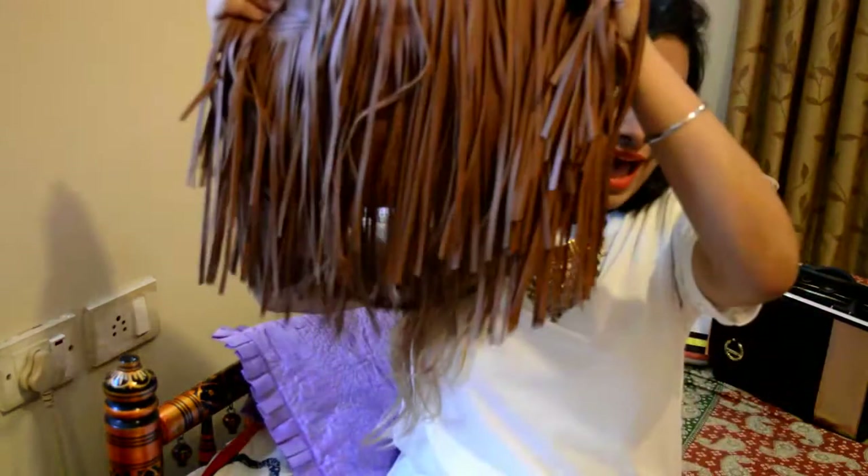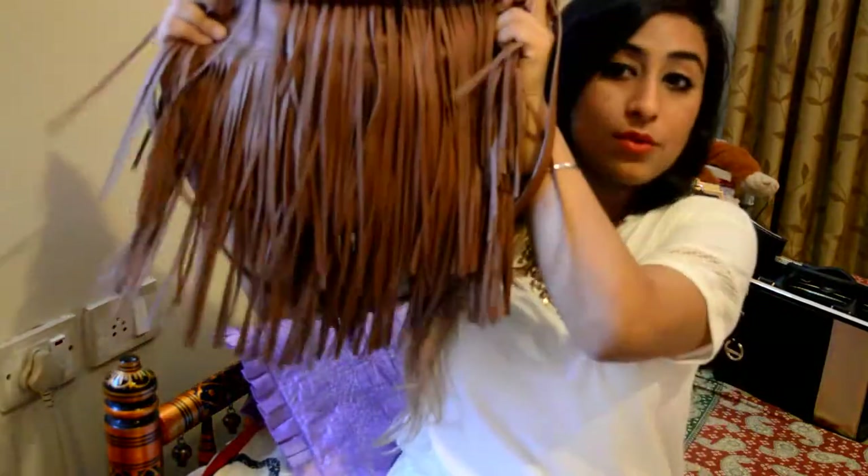Today's video is basically a 'what's in my bag' video. This has been requested a lot of times and I also wanted to do this for a very long time. So this is the bag I'm going to be using.